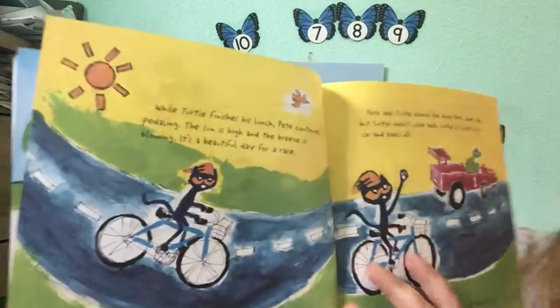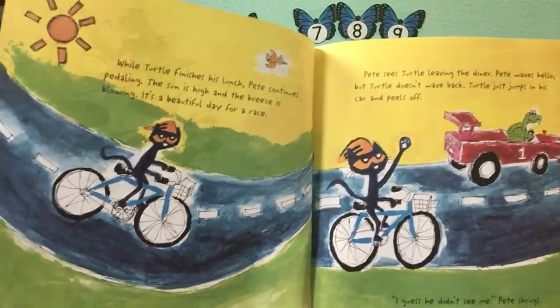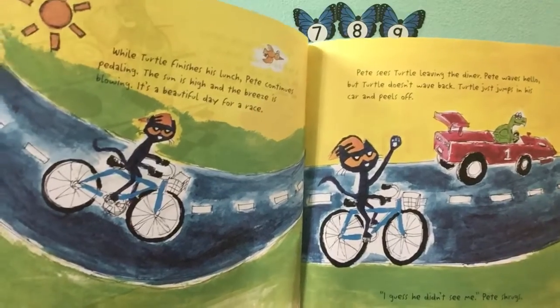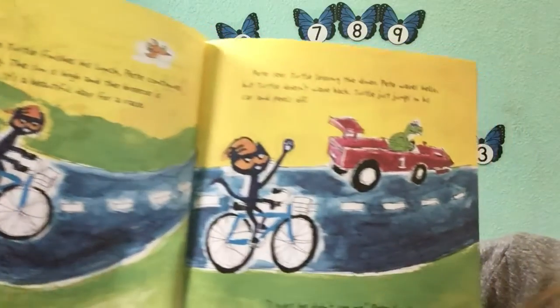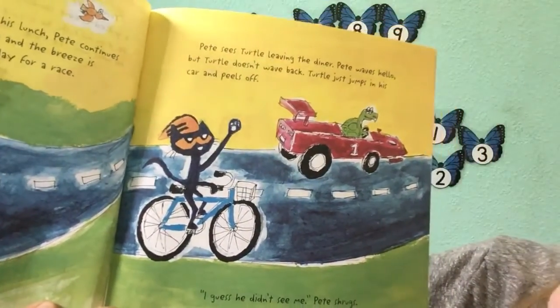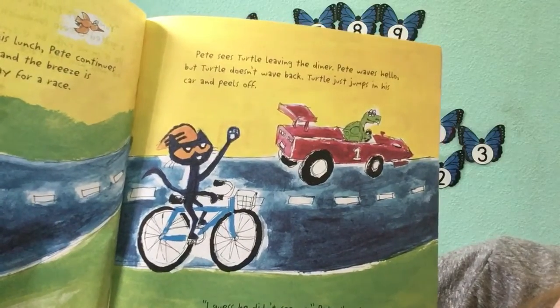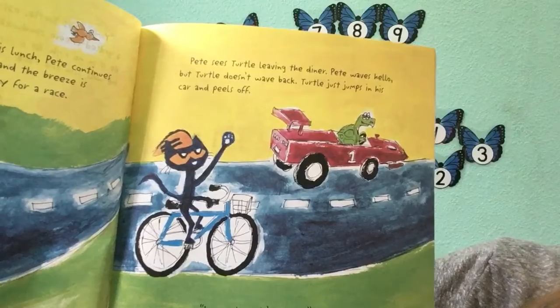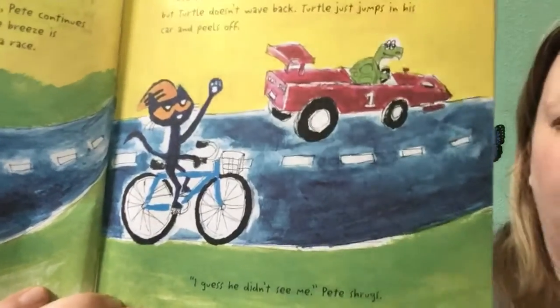While Turtle finishes his lunch, Pete continues pedaling. The sun is high and the breeze is blowing. It's a beautiful day for a race. Pete sees Turtle leaving the diner. Pete waves hello, but Turtle doesn't wave back. Turtle just jumps in his car and peels off. I guess he didn't see me, Pete shrugs.